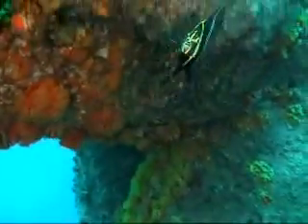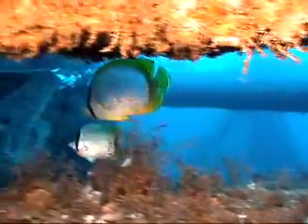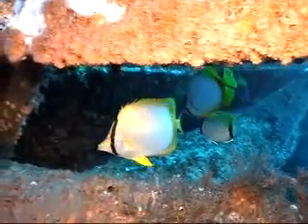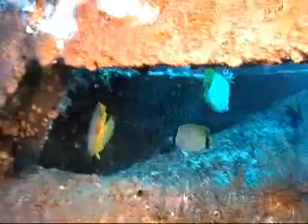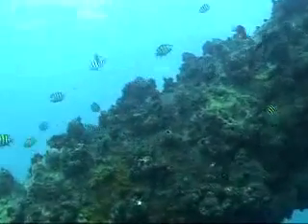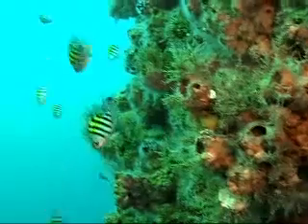Many other fish make their homes in the nooks and crannies that the rig affords. The rig provides structure for encrusting life like barnacles, anemones, and coral.